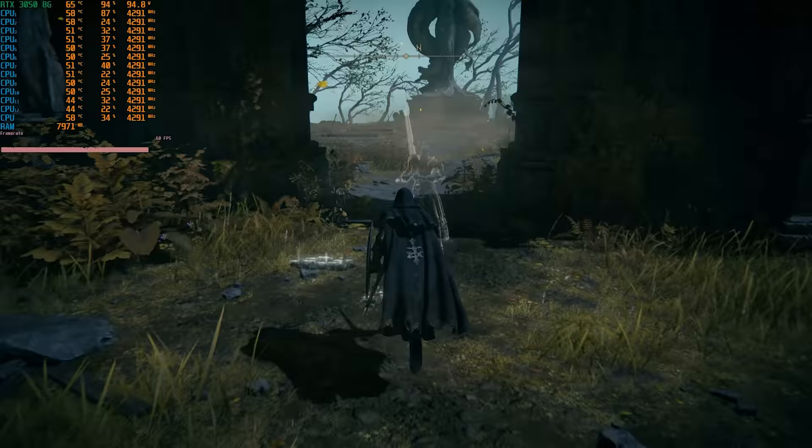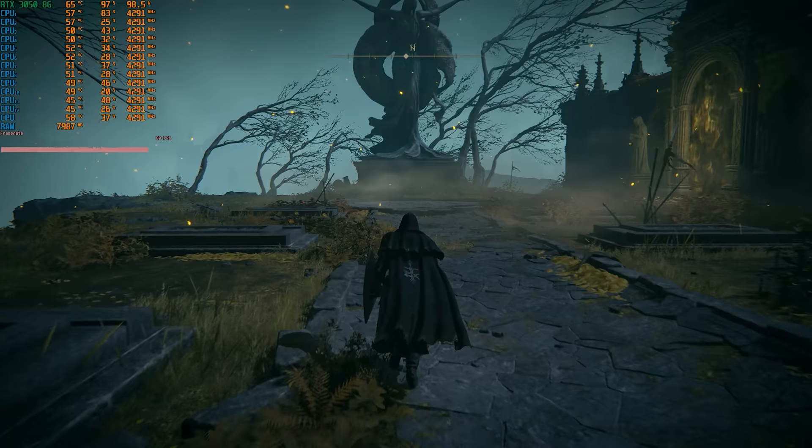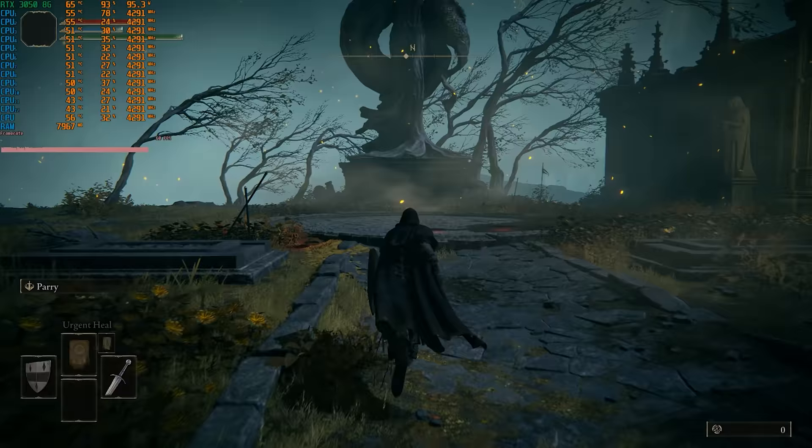Welcome back to Tech Yes City. The first game we're going to pull up is Elden Ring. This is a newly released game in 2022 and it was played by nearly a million concurrent players on Steam, at least when I checked and did the benchmarks.